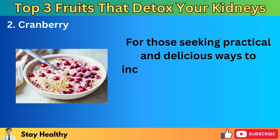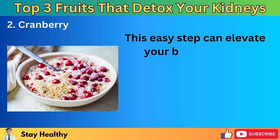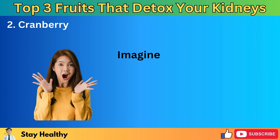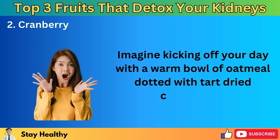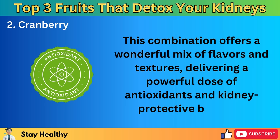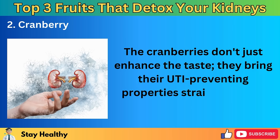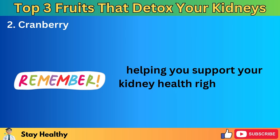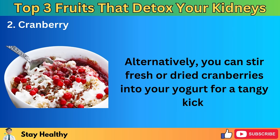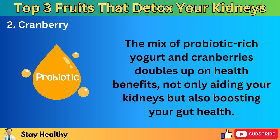For practical and delicious ways to incorporate cranberries into your breakfast, consider mixing them into your oatmeal or yogurt. Imagine kicking off your day with a warm bowl of oatmeal dotted with tart dried cranberries. This combination offers a wonderful mix of flavors and textures, delivering a powerful dose of antioxidants and kidney-protective benefits. The cranberries don't just enhance the taste — they bring their UTI-preventing properties straight to your breakfast table, helping you support your kidney health right from the start of your day. Alternatively, you can stir fresh or dried cranberries into your yogurt for a tangy kick. The mix of probiotic-rich yogurt and cranberries doubles up on health benefits, not only aiding your kidneys but also boosting your gut health.